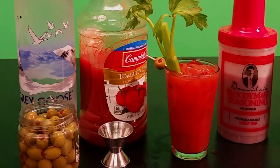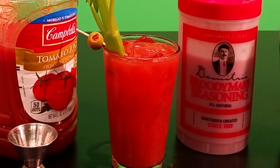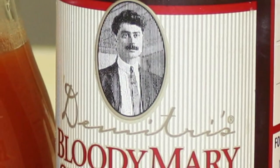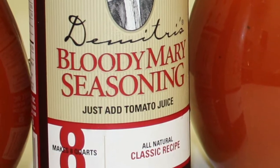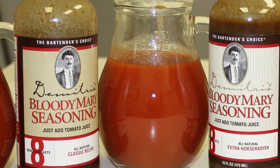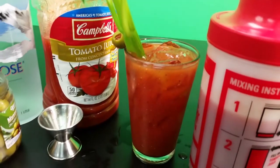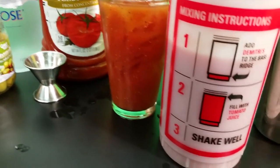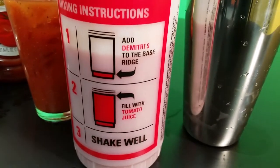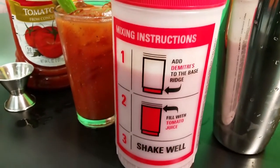Bloody Mary. Areas USA is proud to carry the best Bloody Mary mix concentrate on the market. We are now featuring Dimitri's Gourmet Bloody Mary Mix. Your center carries both original and extra horseradish flavors. The Dimitri's Gourmet mixes are low cost and the best tasting Bloody Mary mix we ever tried. The concentrate is mixed and kept in a store-and-pour container provided by Dimitri's, and they have printed the mixing directions.